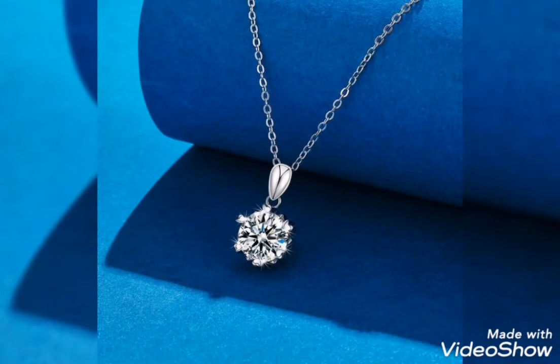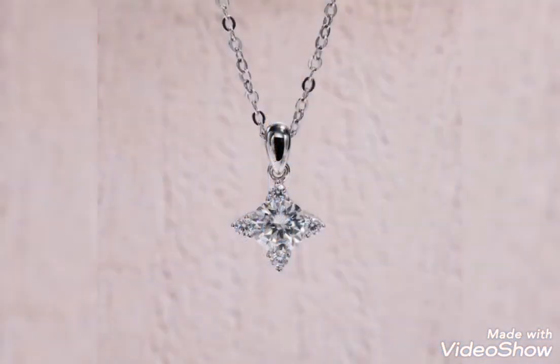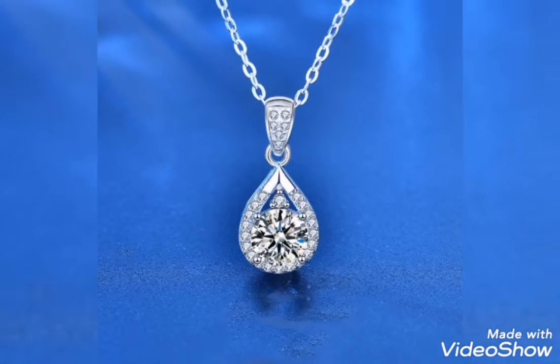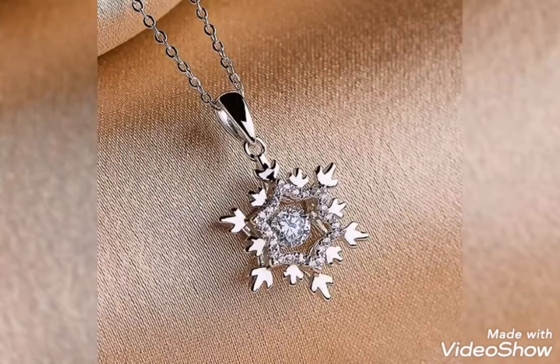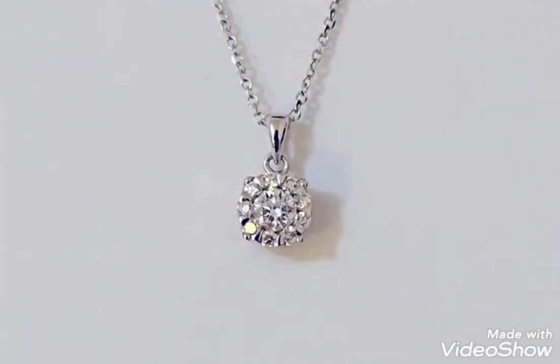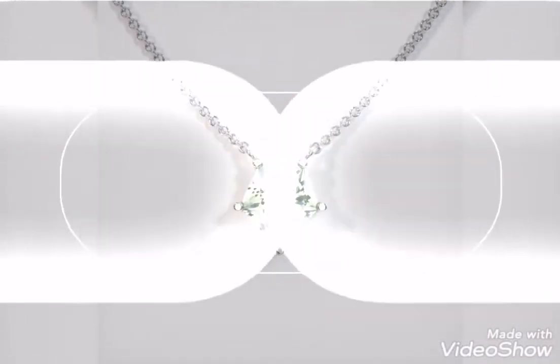You will see silver pendants with one stone, in a triangle shape, and also in flower design. This is a stylish and huge collection of silver pendants in my video. This is the most stylish and perfect design of silver pendant.